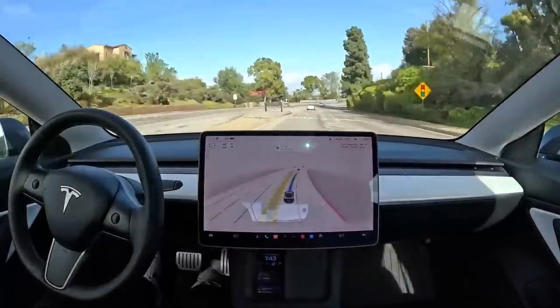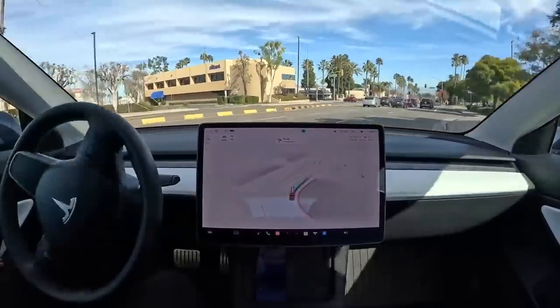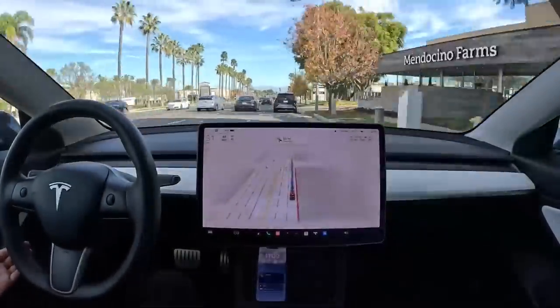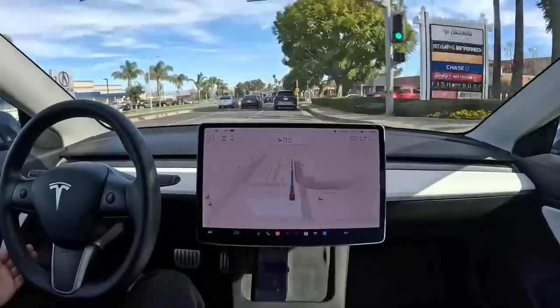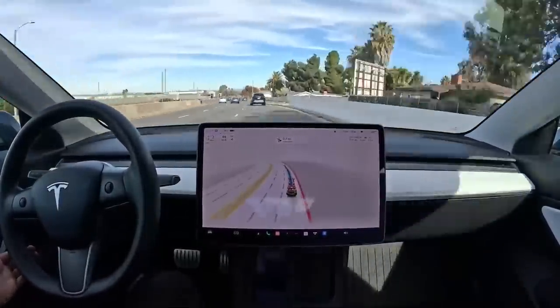When using autopilot, the system reminds the driver to keep their hands on the wheel after 30 to 70 seconds of no torque to the wheels. The length of time depends on the situation and the model. If the driver fails to respond after being warned, the autopilot may be suspended for the remainder of the trip, or access to FSD Beta may be removed.